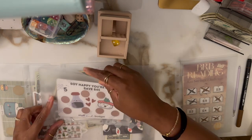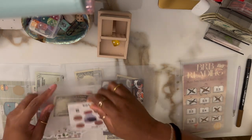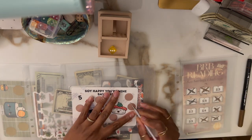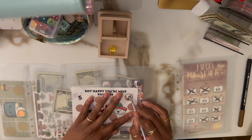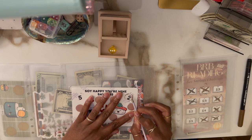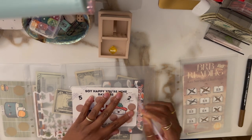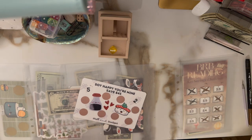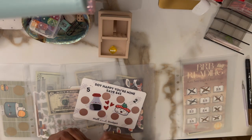We rolled a two — that's Soy Happy Your Mind. We're going to scratch the third one and got chopsticks — for $2. Nice! This scratches so perfectly, I love it. So that's $2, and we put one, two in.